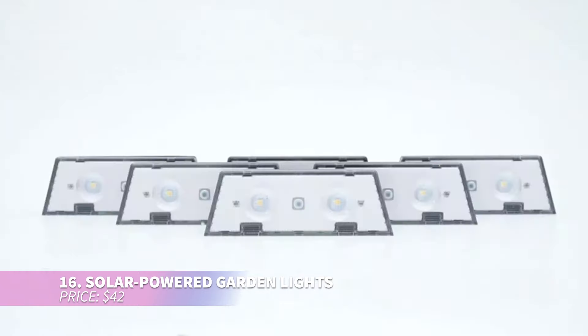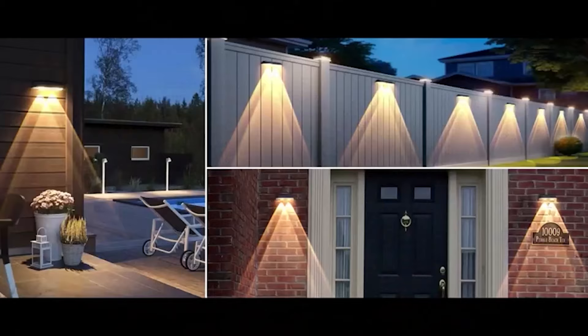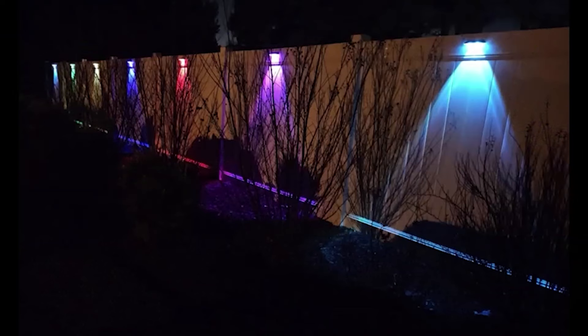Want to light up your backyard without the hassle of wiring? These solar-powered fence lights are your answer. Offering three lighting modes and easy installation, they're built to withstand the elements while brightening up patios, walkways, or garden paths with minimal effort.